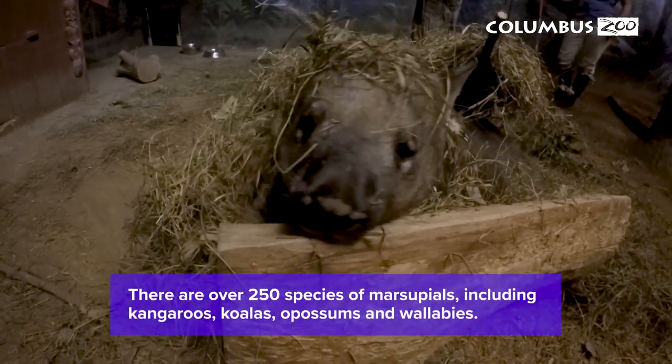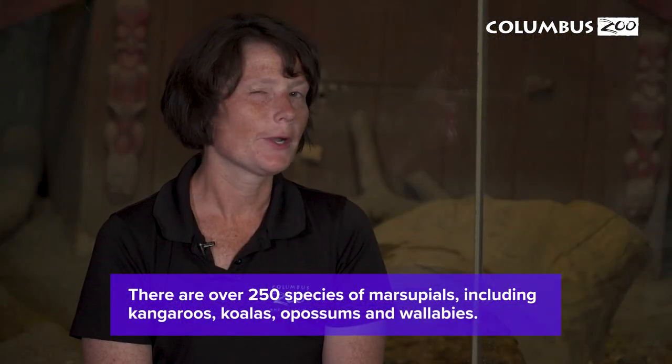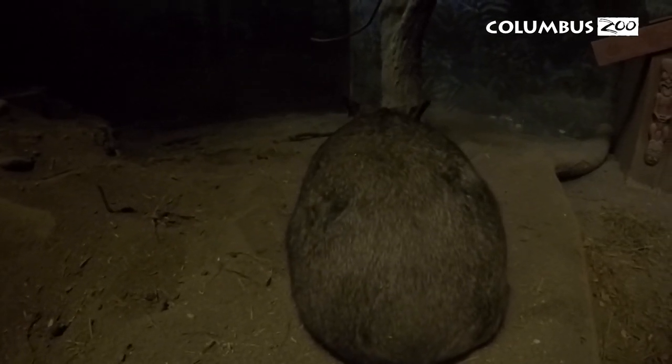Marsupials are mammals that have pouches in which they raise their young. What's even weirder about wombats is that their pouch actually opens toward their back legs. This is because wombats are big diggers.